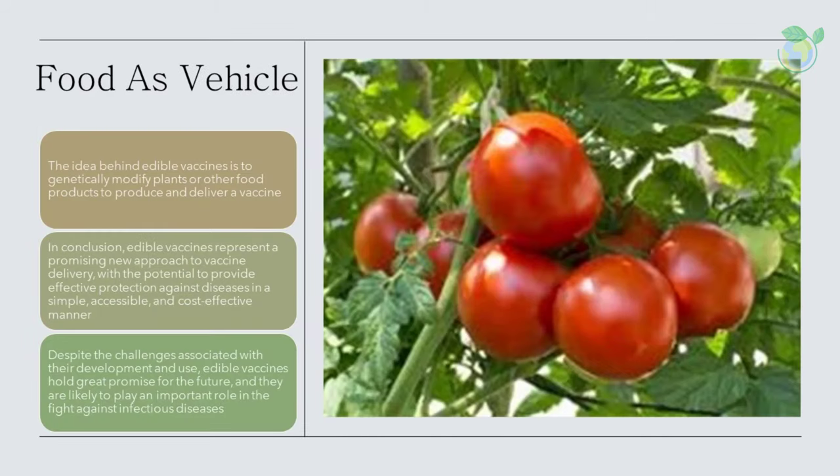The idea behind edible vaccines is to genetically modify plants or other food products to produce and deliver a vaccine. For example, a plant could be modified to produce a specific protein associated with a particular disease, such as a viral protein or a toxin. When the plant is consumed, the vaccine is delivered directly into the body, or it stimulates the immune system to produce an immune response.